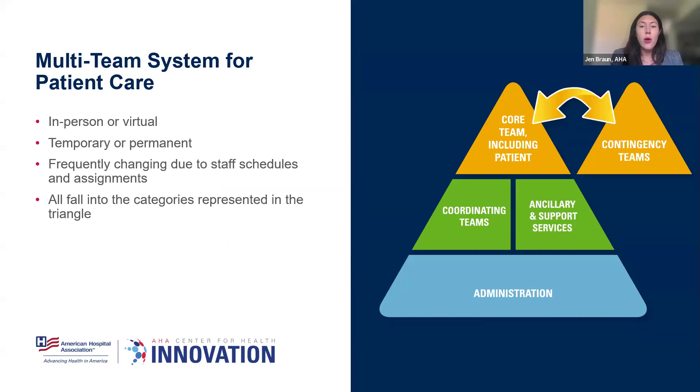The structure of our teams has changed pretty dramatically in the past few years. Especially nowadays, they can be in-person or virtual. My team is based in Chicago, Rhonda is out in Oregon, so we spend a lot of time in virtual meetings on Zoom, Microsoft Teams, and chat and email. Teams can also be temporary or permanent, frequently changing due to different assignments or schedules — and if we think about the healthcare space, all the travelers that come in and out, new grads. Our teams are constantly changing and evolving, and they fall into categories represented in a triangle.